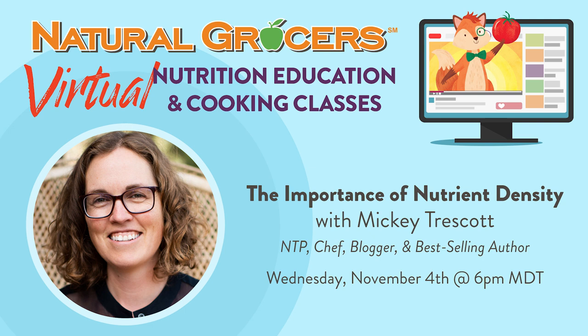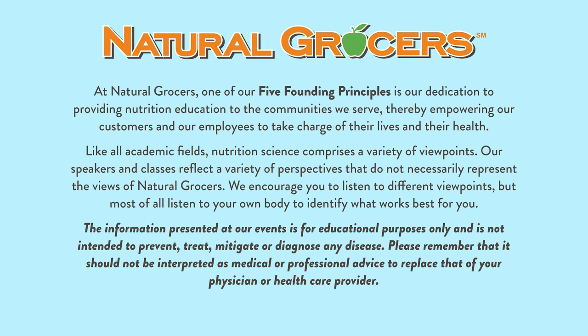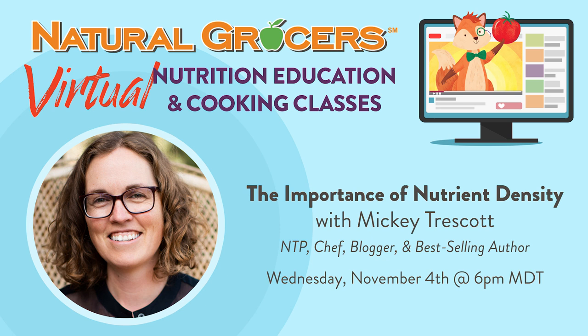Hello everyone, welcome to Natural Grocers' nutrition education presentation. We are so pleased and excited to introduce our guest presenter for this week, Mickey Trescott. Mickey is a nutrition therapy practitioner, chef, blogger, and best-selling author. Please welcome Mickey Trescott. Hi guys, thank you so much for being here. I'm really excited to be giving a virtual presentation today.